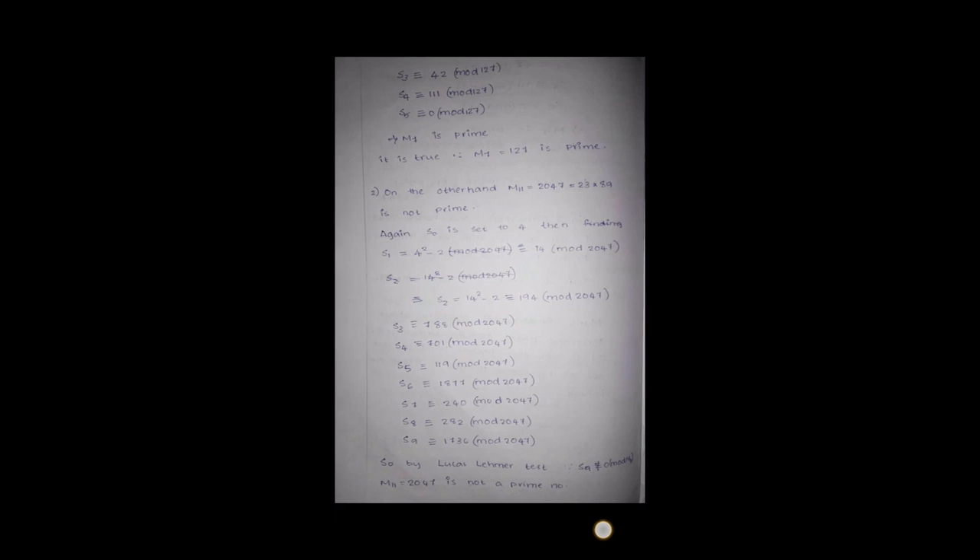Now another example: M_11 = 2047, which is 2^11 - 1. It can be written as 23 times 89, which implies M_11 is not a prime number.